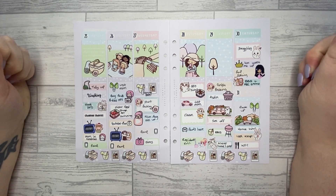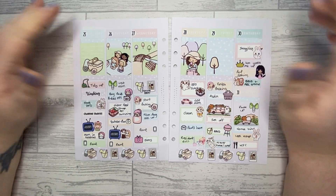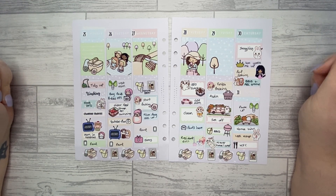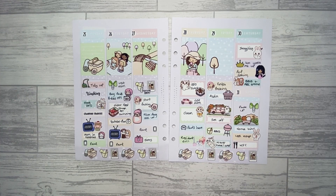Okay guys, so that is the finished spread and I just love it — I think it's just beautiful, I love all the pastels. Thank you so much for watching, hopefully you enjoyed this video and if you did please give it a thumbs up. It would be absolutely amazing if you decided to subscribe, and I'll see you on the next one — bye!